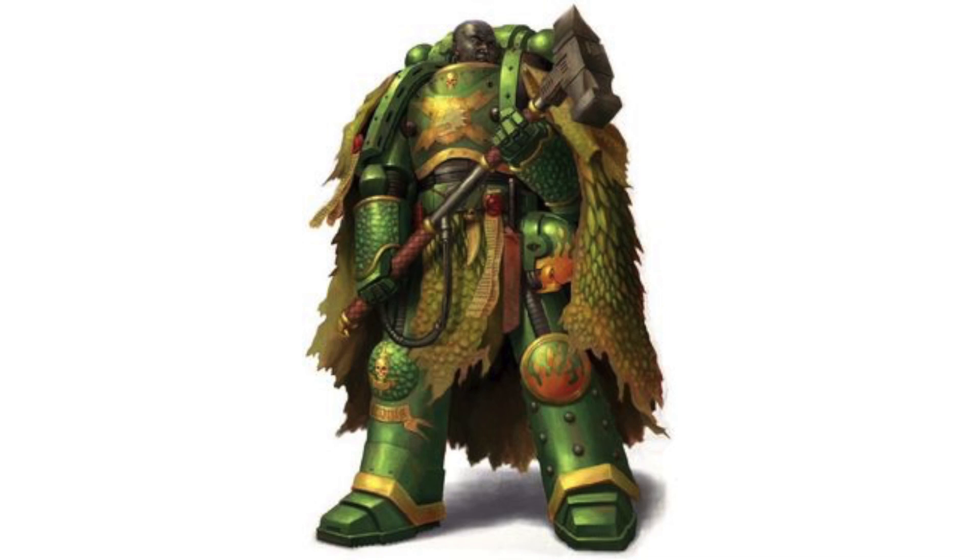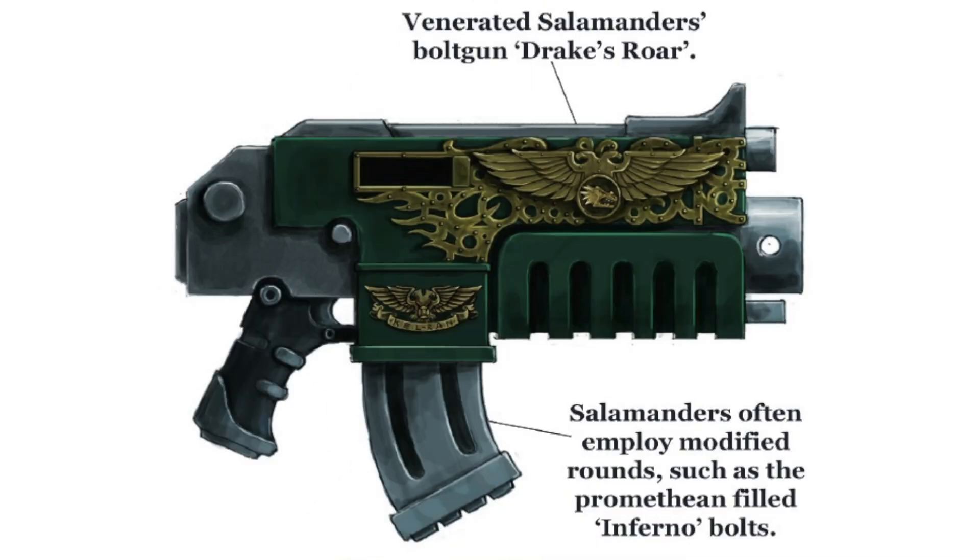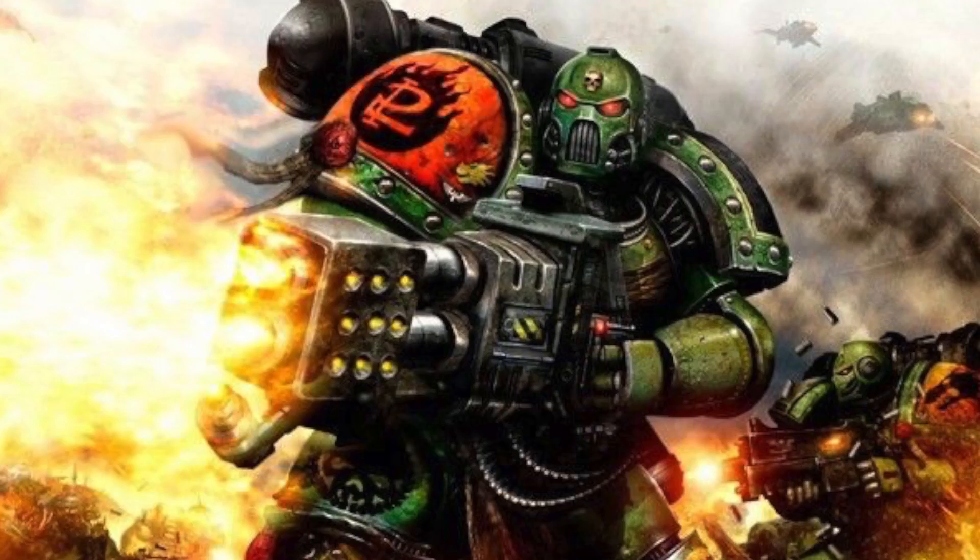Storm Bearer is the personal hammer of Chapter Master Tu'shan; this hammer is said to be made of the same metal as Vulcan's weapon, the Thunderhead. The Nocturne Altima is a bolt gun pattern used by the Salamanders. The Pyroclast Flame Projector is a unique and complex flame weapon created by Vulcan; Pyroclasts wield this weapon to incinerate a swarm of enemies or focus the flame to sear through tough armor.